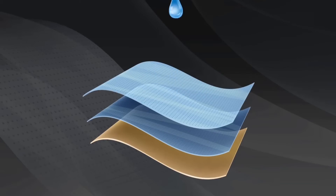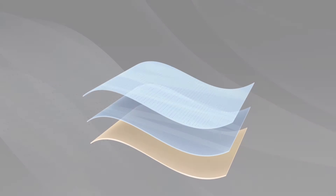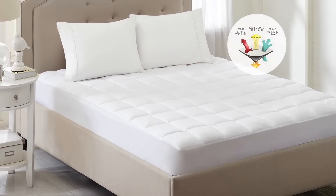This pad cushions your body with odor-resistant hypoallergenic fiber fill, all while keeping your mattress free of dirt and stains.